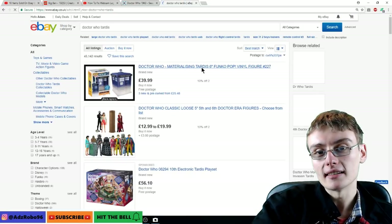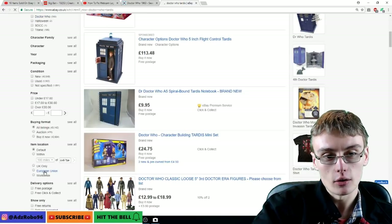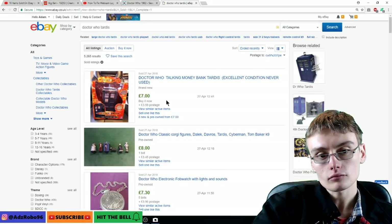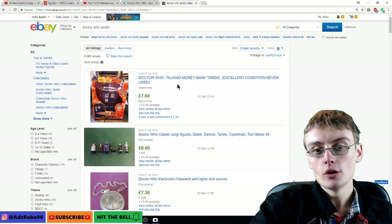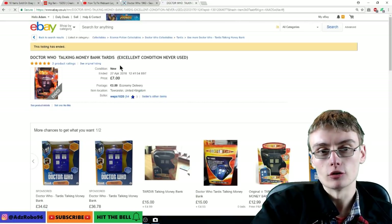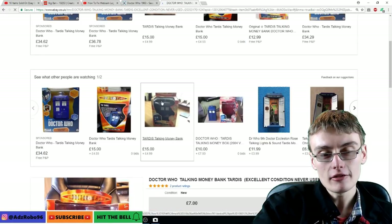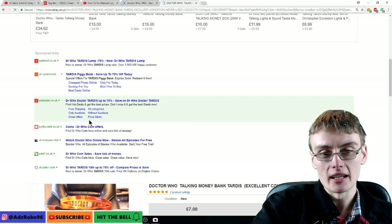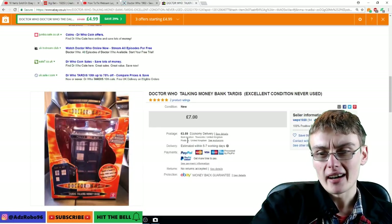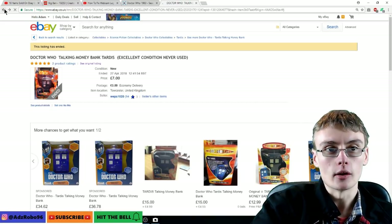Let's go down the rabbit hole again and type in 'Doctor Who TARDIS' and look at sold listings. Here's a brand new TARDIS that's gone for slightly less than it should have done — it seems a bit cheap to me, even though it is just a money box. Brand new in the box, new old stock, I would have thought it'd be more like £15.